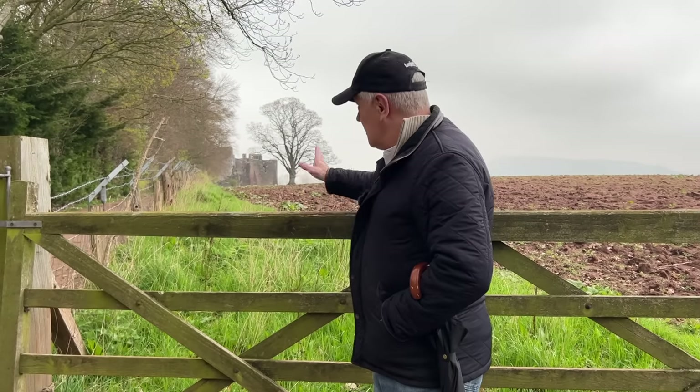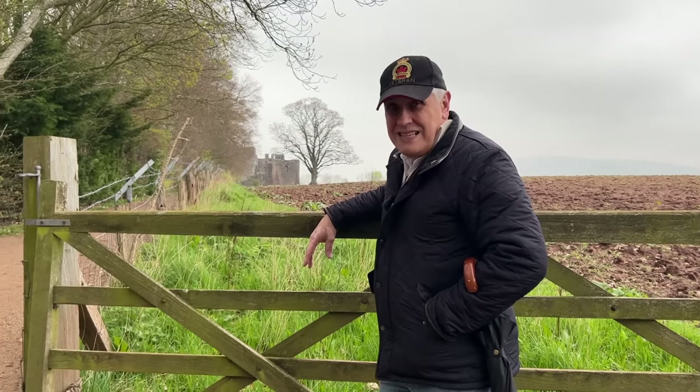Hi, my name is Kevin Hicks, welcome to my YouTube channel The History Squad. Today we're at Goodrich Castle. I've been here hundreds of times with school groups over the years, but what people don't realize is you're actually in range of the castle now. If you're going to attack, this is the main approach and it was deadly.